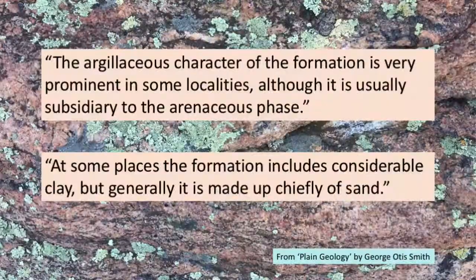Authors use scientific jargon like this to sound more knowledgeable and authoritative. Here's the translation: 'At some places, the formation includes considerable clay, but generally, it is made up chiefly of sand.' Incomprehensible diction makes your readers work harder to understand what you are trying to say. Some reviewers will become quite annoyed if your paper is chock full of undefined terms and multisyllabic words that they have to look up in a dictionary.